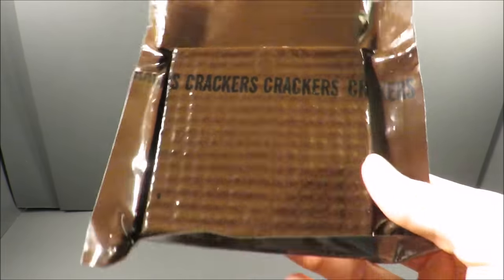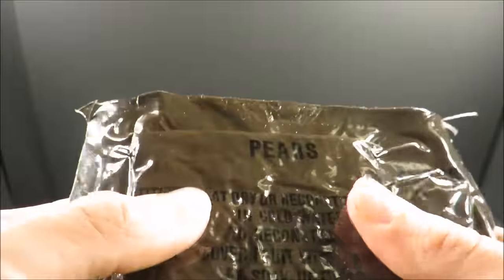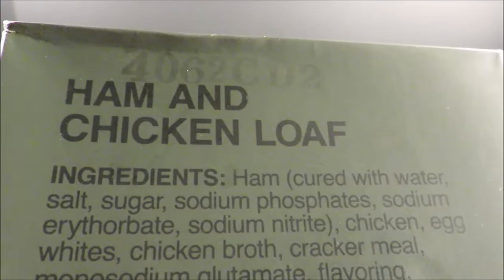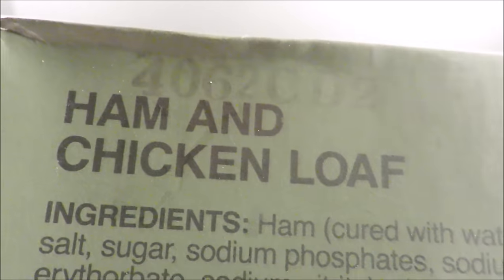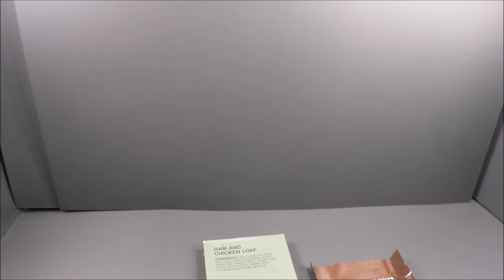We have some classic crackers — looks like the vacuum seal is just fine on those. And then some pears, which seems like there might be a little bit of give and something sticky on the outside. Ham and chicken loaf, the 62nd day of 1984. Look at those ingredients — nitrates, MSG. Not bad.